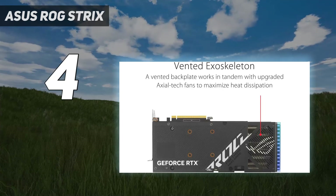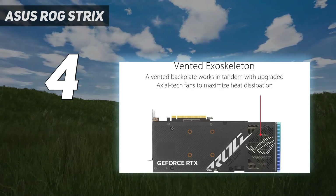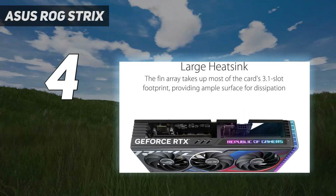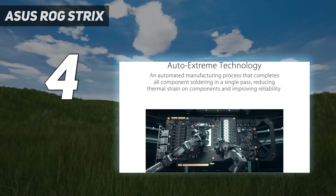It offers a 5–10% gain over most RTX 4060 alternatives, but at a significant price premium that makes it almost unfair to compare the Strix with regular RTX 4060s, but rather RTX 4060 Tis.